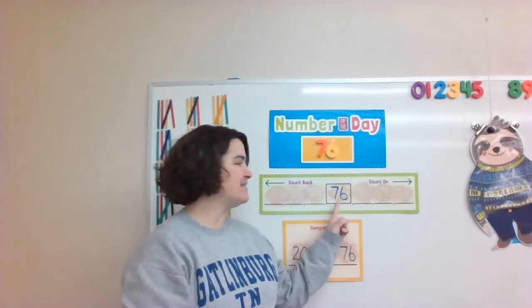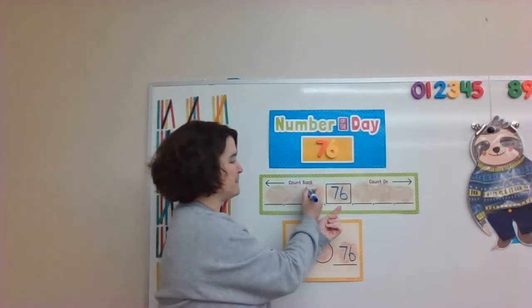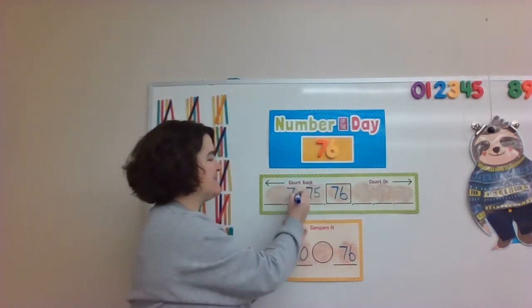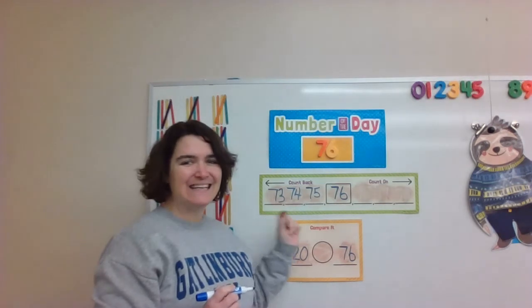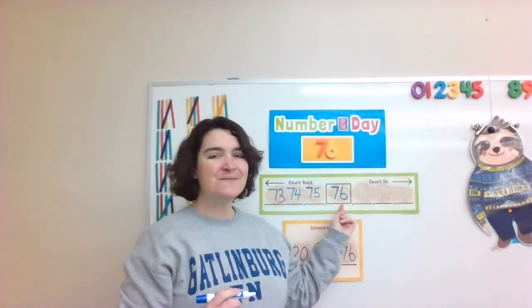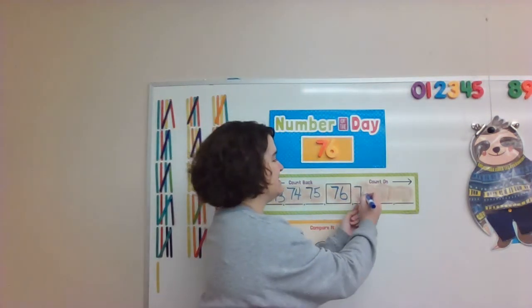Good job. Let's start at 76 and count backwards. 76, 75, 74, 73. Excellent. Let's start at 76 and count on. What number comes after 76? That's right — 77.